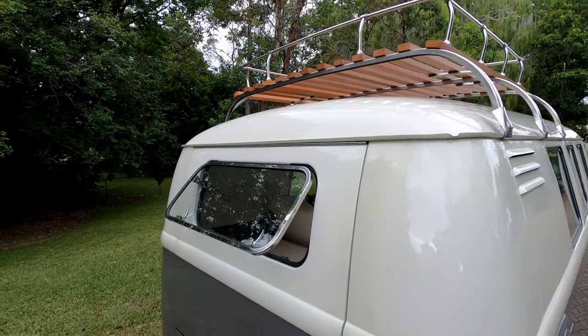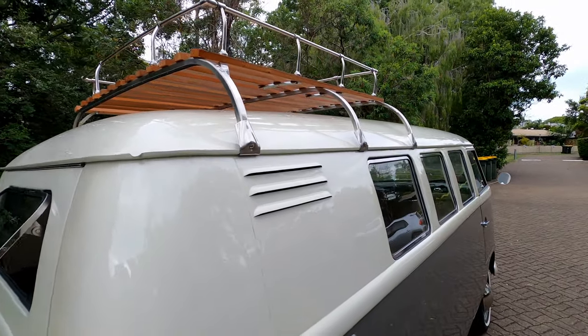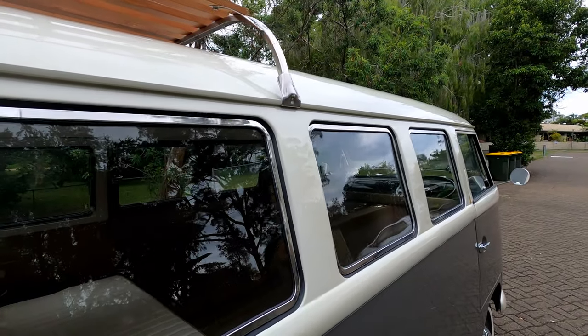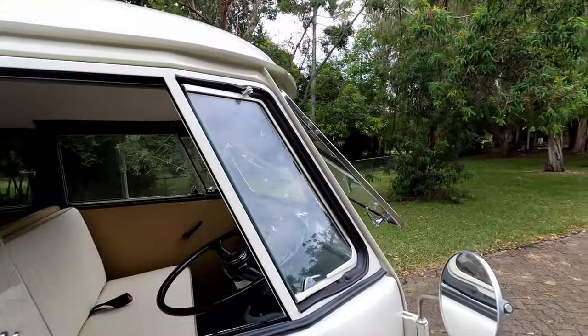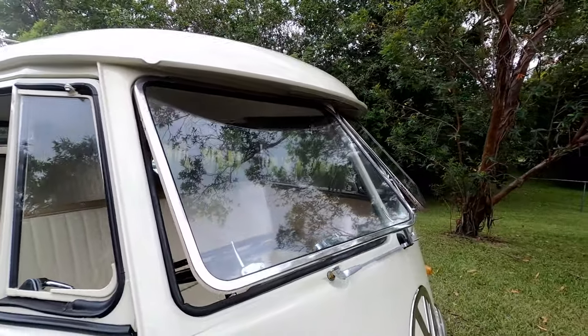Then we move on to the custom roof rack which just suits the car perfectly. It's an 11 window car and the windows on these combis are an absolute feature. And then we move down towards the front of the car and of course the signature split screens that open up, which is just an oh so cool look.